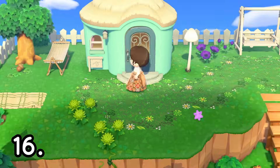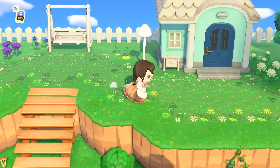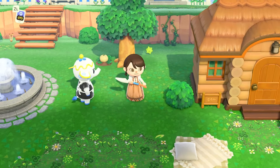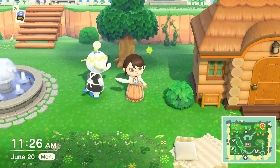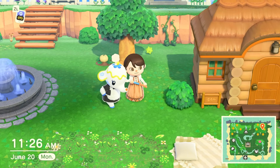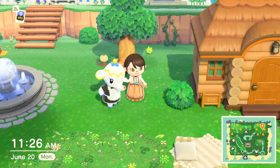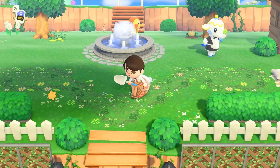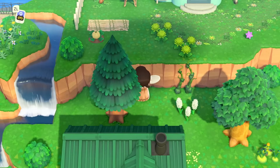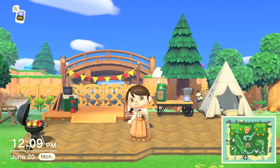Number sixteen on this list is to check and see if any of your villagers want to move out, and to check your campsite. Every two weeks there will be a little speech bubble on top of a villager's head. This will either indicate that they have something random on their mind, or that they want to leave the island. You have the choice to make them leave or stay, and they will listen to either one you pick, so choose wisely. Also, every once in a while, the campsite will become occupied by a random villager.